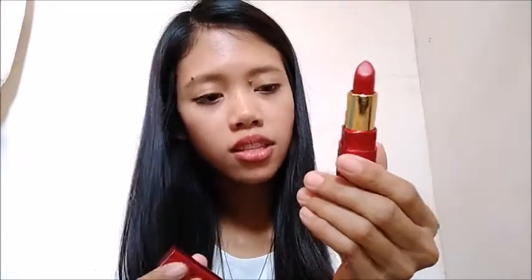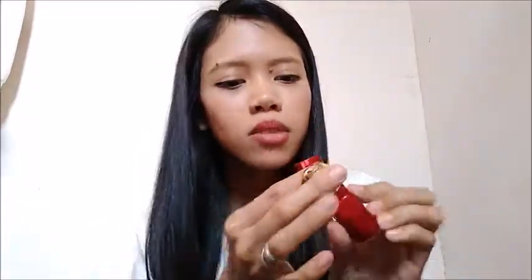Next is EB Luxe Lipstick in the shade Goddess. Sometimes I like putting on red lipstick — it depends on my mood.